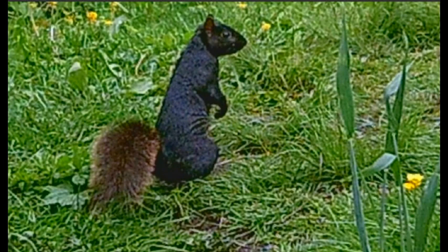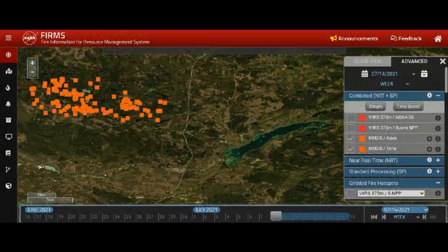Greetings, this is Wednesday July 14th. If you can get any altitude at all, please let us know which way the wind is blowing. We'll take a look at Windy, but first let's look at the latest infrared on the MODIS and the VIIRS system. This is on the Fire Information for Resource Management System — the links are below.